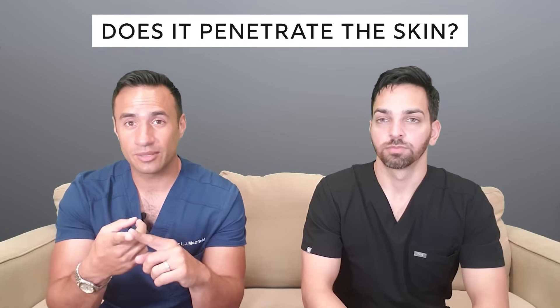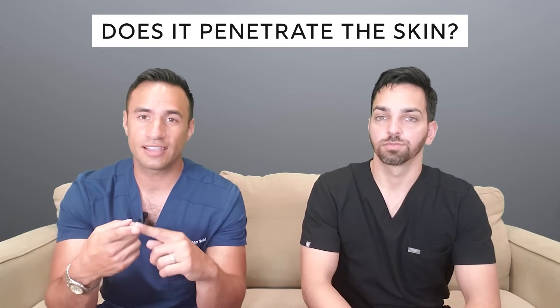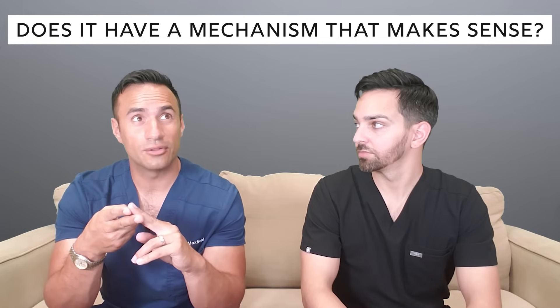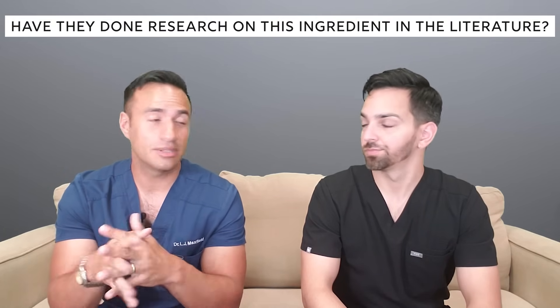When evaluating any skincare ingredient, there are three tenets to consider. First, can it penetrate the stratum corneum — can it get through that top layer of skin to be effective? Second, if it does penetrate, is there a mechanism of action — a meaningful role that the active ingredient will have to help our skin? And third, are there any studies to back it up? If something meets all three requirements, it will have lasting power.